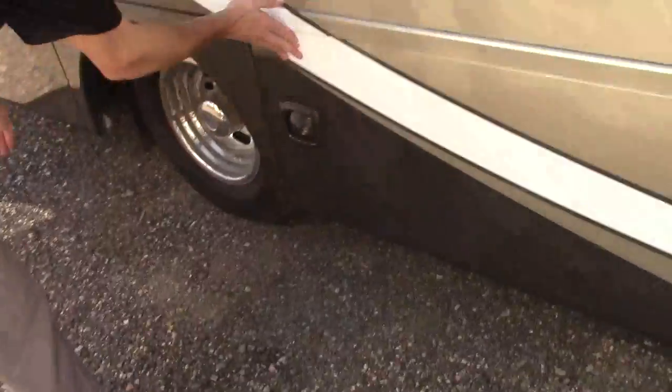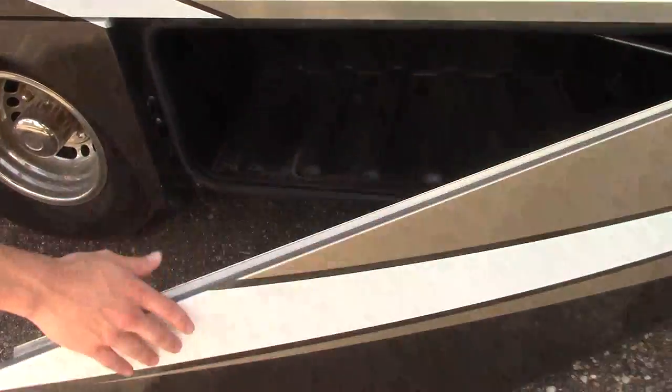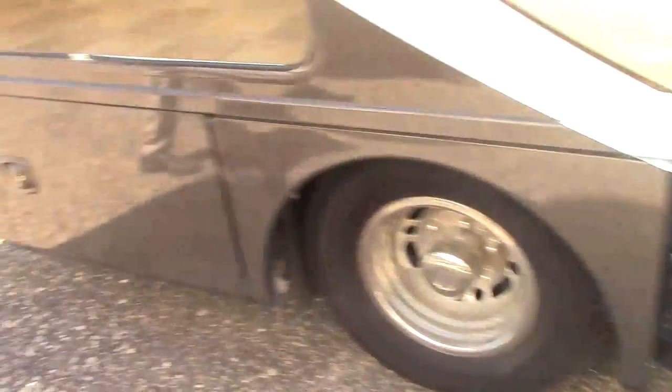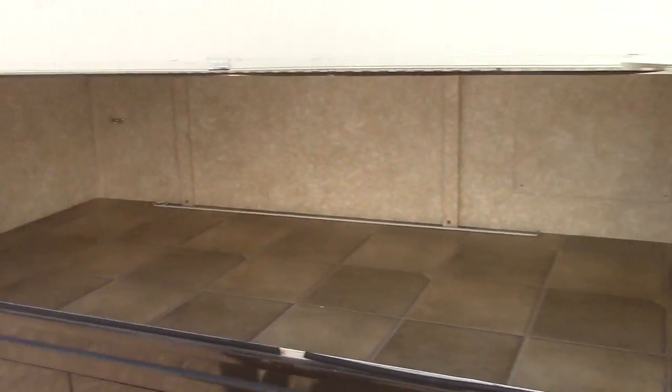You have these side hinge slam baggage doors and tons and tons of storage. It's all plastic so you can muck that out and get to it real easy. There's another giant storage bin right here with power outlets in there, and it's also lit for nighttime.